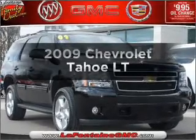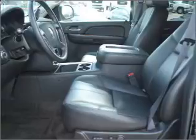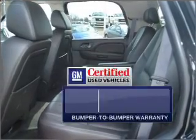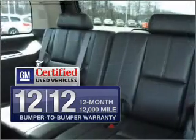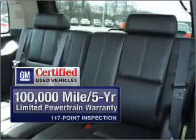Check out this 2009 Chevrolet Tahoe. Travel the roads in style and comfort in this great vehicle, with a powerful 8-cylinder engine connected to a smooth-shifting 6-speed automatic transmission. In addition, GM Certified comes with a 100,000 mile powertrain limited warranty and a vehicle history report on this vehicle.